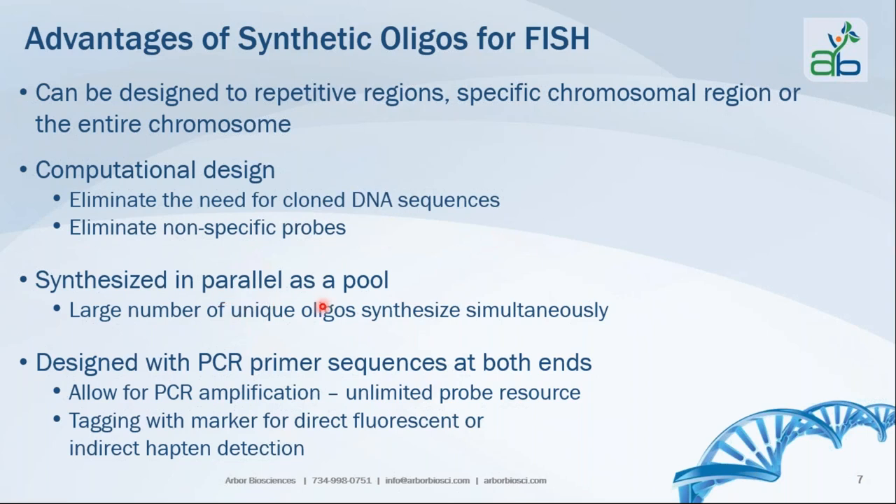Synthetic oligos are synthesized in parallel as a pool of probes, meaning you get a large number of unique oligos synthesized simultaneously. They are designed with PCR primer sequences at both ends, allowing for PCR amplification that gives you an unlimited probe resource, and also allows for tagging your probe with a marker for either direct fluorescence or indirect hapten detection.